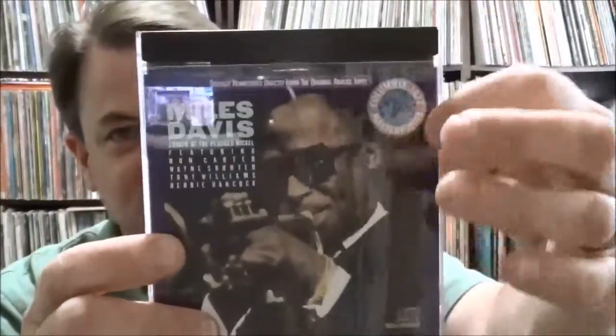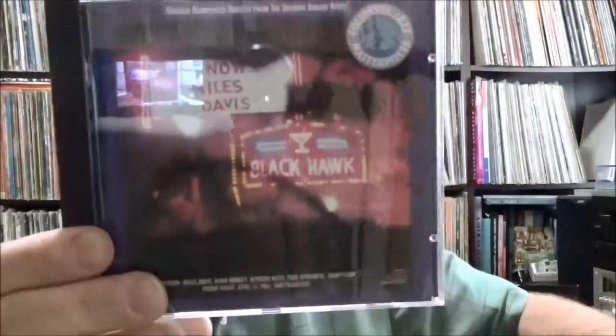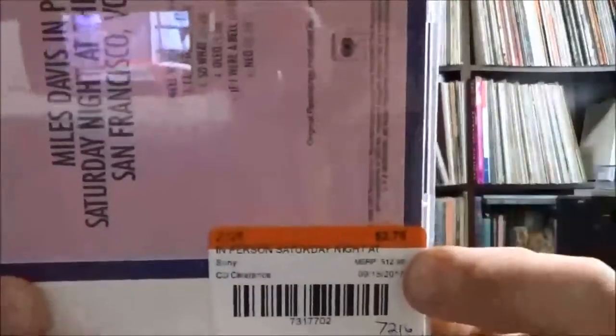Miles Davis — Cookin' at the Plugged Nickel — this is one of the Columbia Jazz Masterpieces reissues. I never quite liked the layout on these with the funky logo and purple thing around the edge, but it is what it is. Miles Davis — In Person Friday Night at the Black Hawk, San Francisco, Volume One; Miles Davis — Milestones; Miles Davis — Porgy and Bess — a whole bunch of these Columbia Jazz Masterpieces reissues. Miles Davis with Gil Evans — Miles Davis Plus 19: Miles Ahead. Then Miles Davis — In Person Saturday Night at the Black Hawk, San Francisco, Volume Two — two dollars and seventy-five cents.